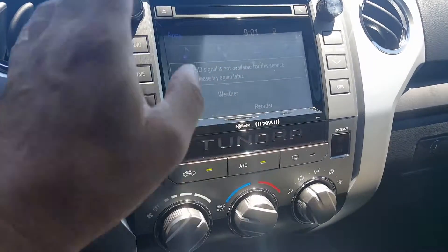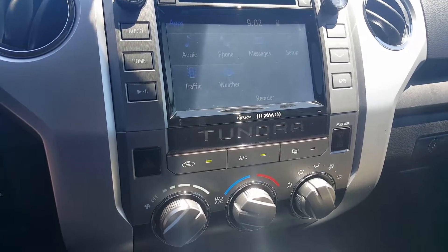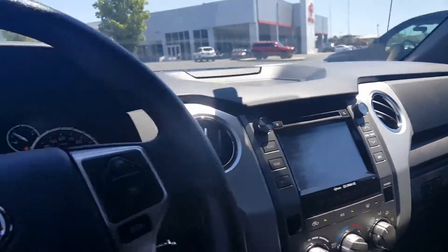If I paired up my phone, it could use some of those things through Bluetooth. Nice size console, a lot of room here. Let's show you a little bit more on this truck out back.